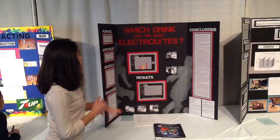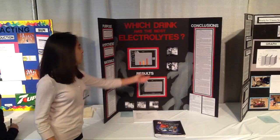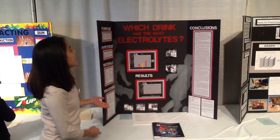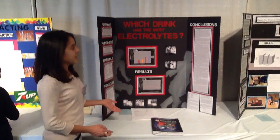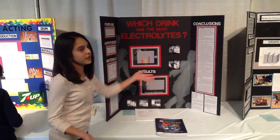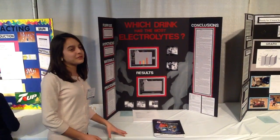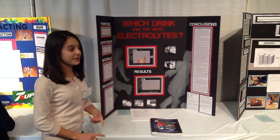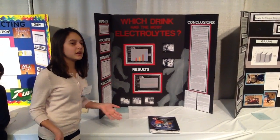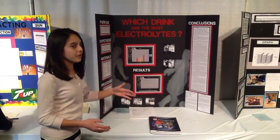In conclusion, my purpose was achieved — I found that if you want the most electrolytes, you should drink coconut water. My experiment was successful, but there were several possible sources of error. My multimeter blew a fuse and I had to replace it, then go back to the old one and replace the fuse. A fuse issue could have caused the multimeter to work differently and produce different readings.